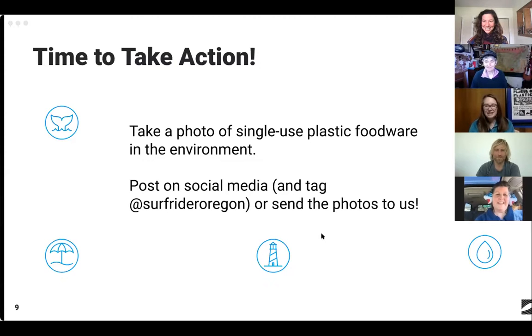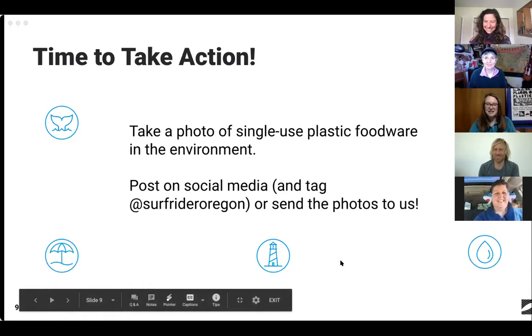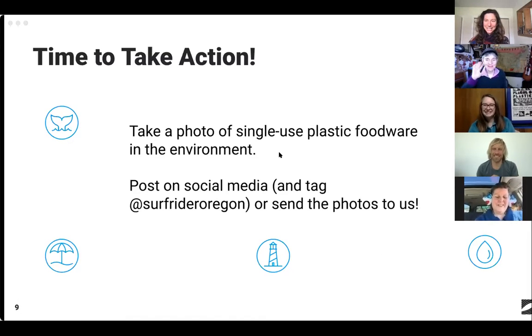Thank you all so much for being here, and thank you very much Ben — I learned a lot. Follow us at Surfrider Three Capes, our newest chapter — we'll include the handles in the follow-up email. Great, enjoy the rest of your afternoon everyone. Thanks so much everybody. That was just rockin' amazing. I was taking notes, notes, notes. I'm going to be out there. Love your photos. Can't wait to see everyone's photos. Bye everybody.